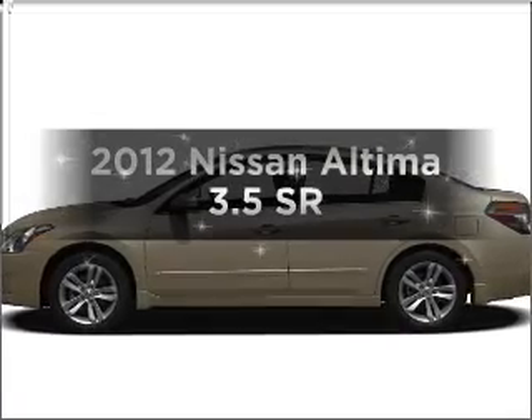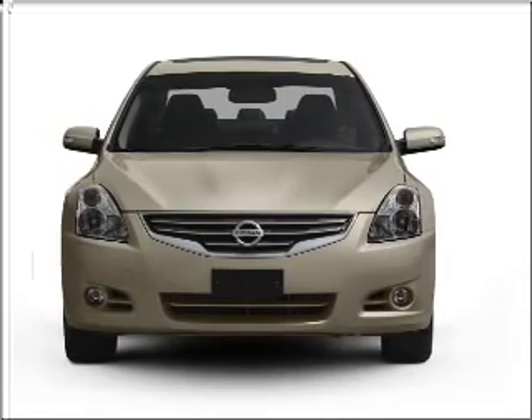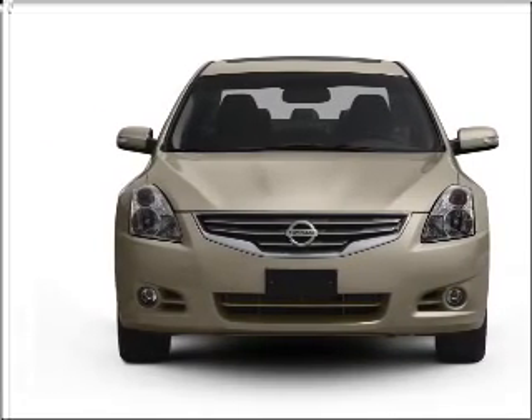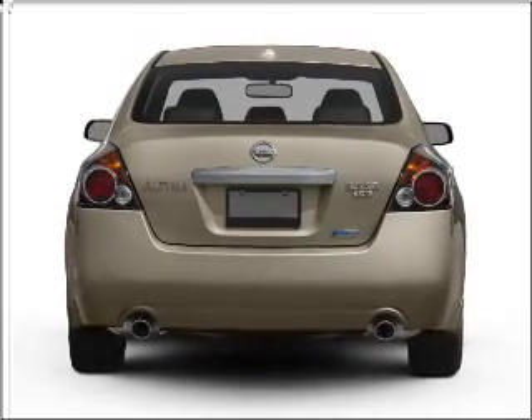Introducing the 2012 Nissan Altima — everything you need under one roof with this great vehicle. With a reliable 6-cylinder engine that responds smoothly to its automatic transmission, you will appreciate the safety feature of anti-lock brakes.